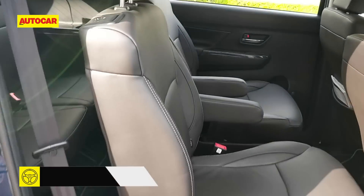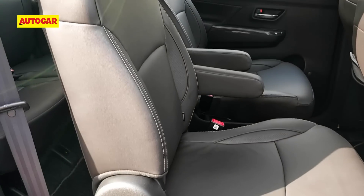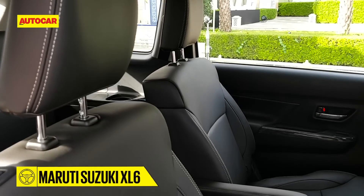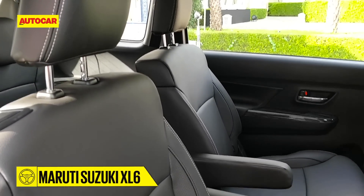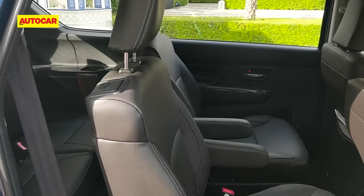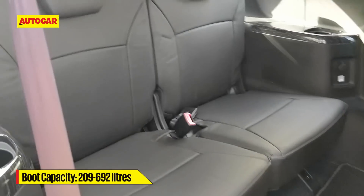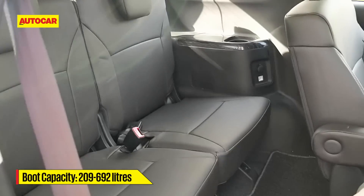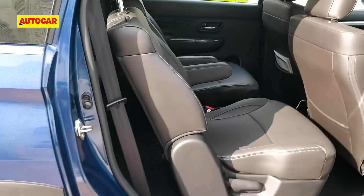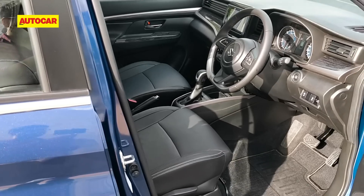The six in the XL6 signifies that this is a six-seater, so the conventional bench has made way for two captain's chairs in the middle row, which can be slid forward. There's manual recline for the backrest as well. When you want to enter the third row, you can't flip and fold the middle row seat as you can in the standard Ertiga, but you can push it all the way forward to free up room. The seats on the XL6 come finished in leatherette, and that's part of what makes this the premium version of the Ertiga.